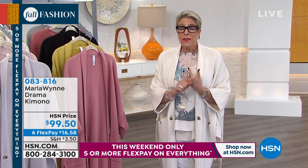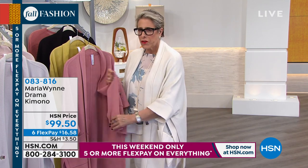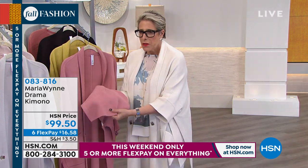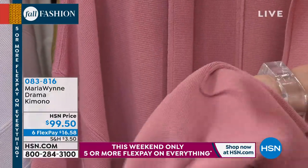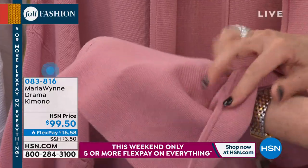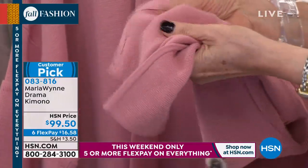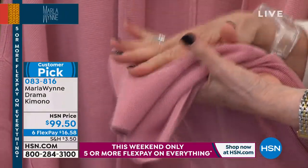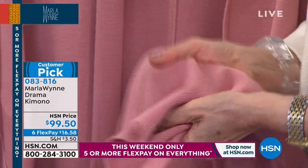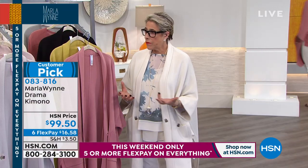It is a cotton viscose double knit. A double knit is exactly what it sounds like — it is as beautiful on both sides, the same exact knit on both sides. It's got a little more heft than normal knit. It's 60% cotton and you feel it, but I put the viscose in to ensure it would have some softness.